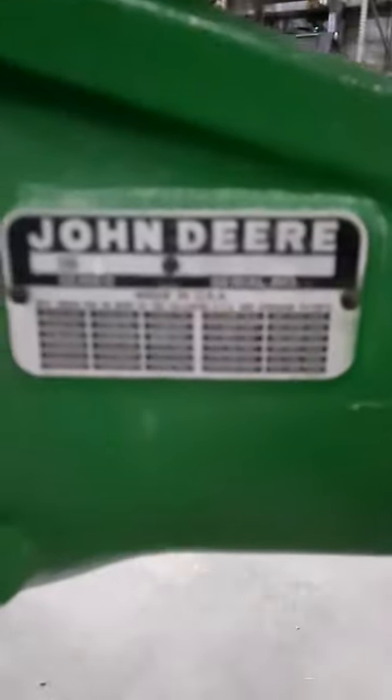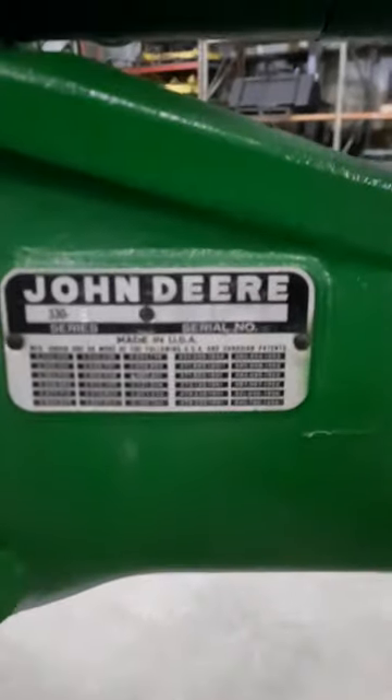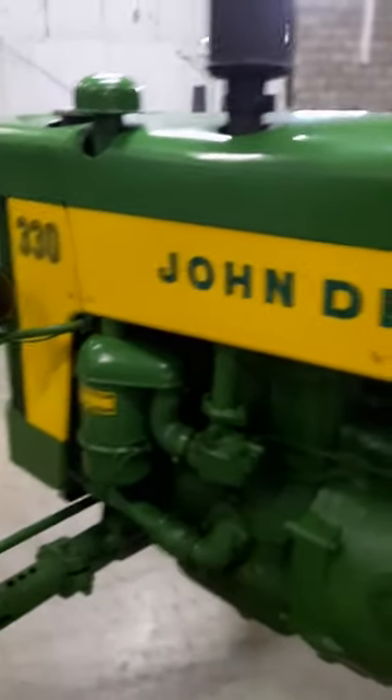This is the first 1959 John Deere 330. I don't know if you can really see that — this old tag's a little hard to read, but she's really quite nice.